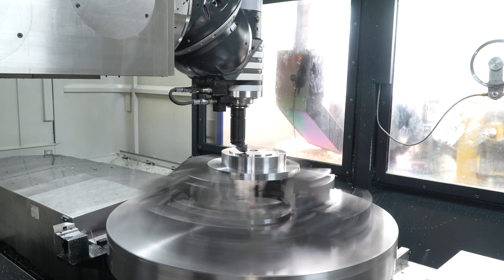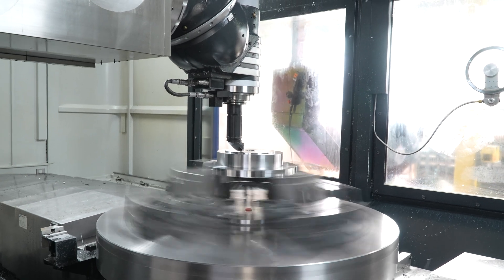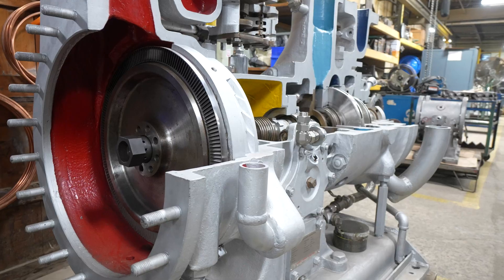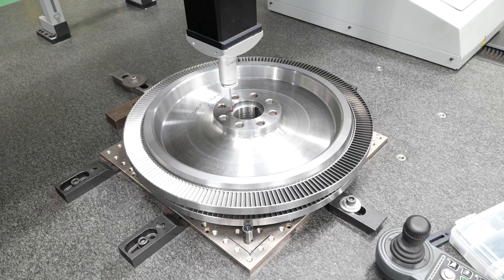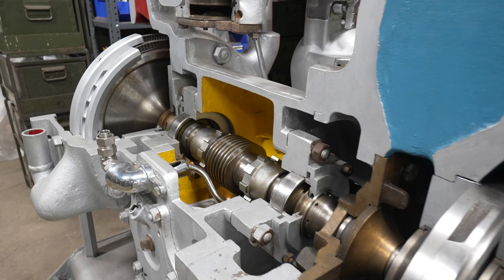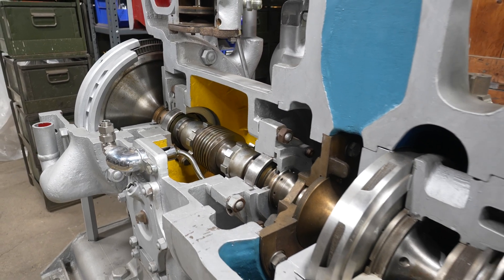Coffin Turbo Pump has been in continuous operation here since 1929. We manufacture highly engineered boiler feed pumps for the nuclear industry, power, offshore oil and gas, and the marine industry.